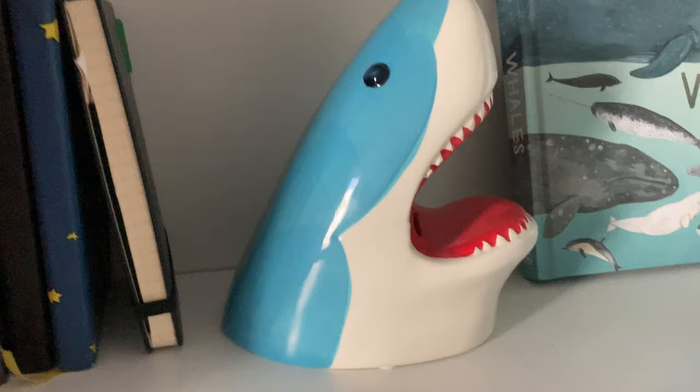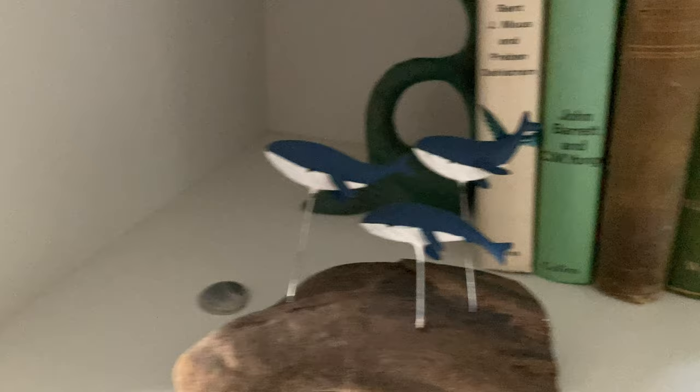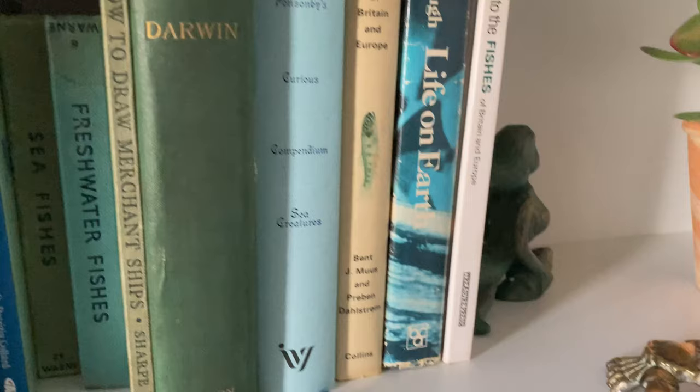Hi, my name's Elizabeth. I'm a marine biologist and I am absolutely obsessed with marine books. While lots of people like to garden, I like to shelf. I love rearranging all of the books, buying nice little knickknacks to put next to the books to make them look even prettier, and the shelves take pride and place in my home.